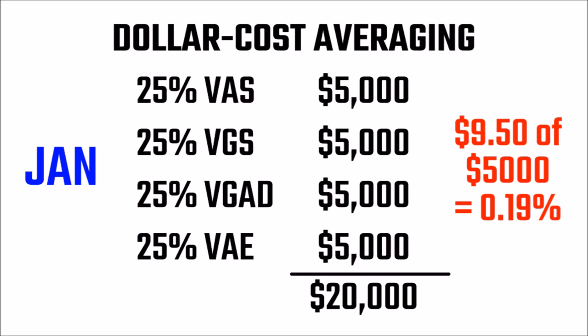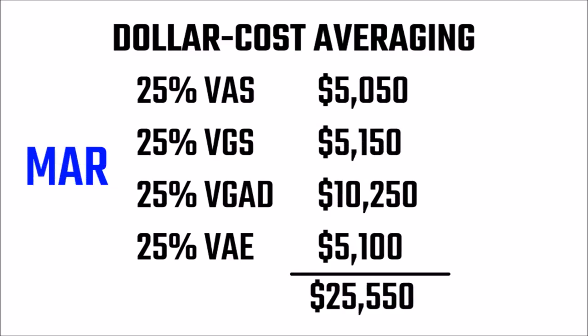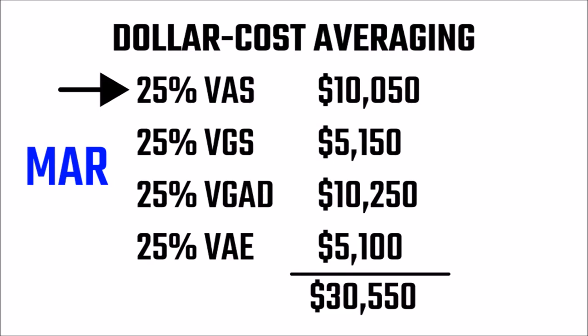$9.50 of $5,000 is only 0.19%, a fairly reasonable one-off fee. I wouldn't recommend lower than $5,000, but that's up to you. Then every month thereafter, I put in a one-off $5,000 investment into my lowest value ETF. So in February, just say the ETFs have the following values, then I would put $5,000 into VGAD. In March, I would put $5,000 into VAS, as it has the lowest value.